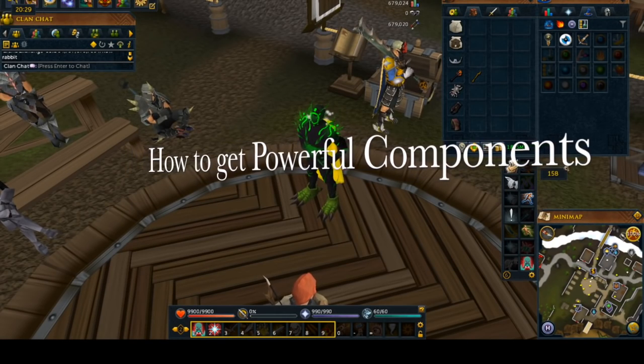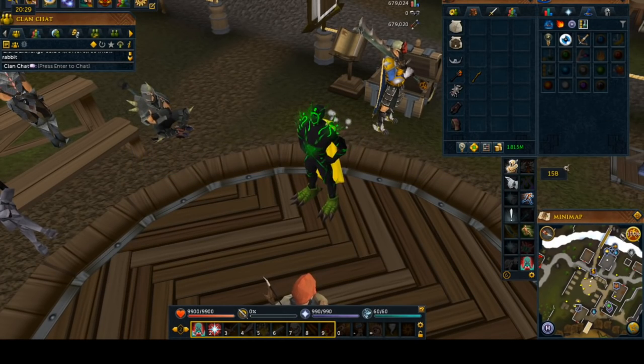Hey everyone, welcome to a short video on how to get powerful components for invention. As most of you know, getting some of the components for invention is quite a pain, and this is hopefully going to help you out quite a bit. So we're going to move right into it.